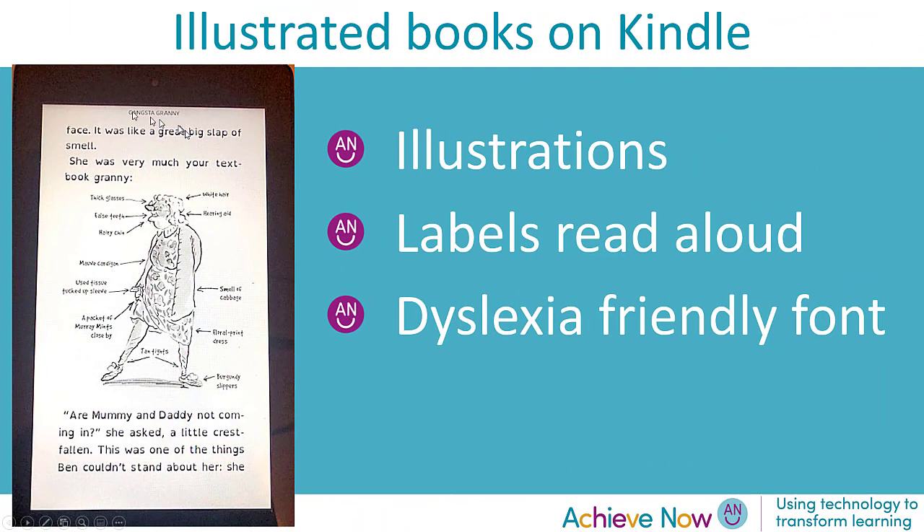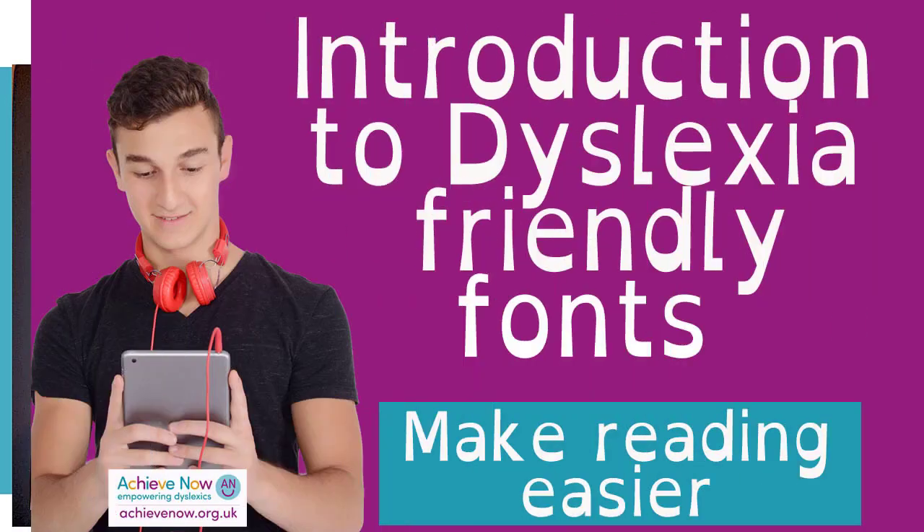Here you'll see a Kindle book that uses the Dyslexia font, and many students tell me that this really helps them read. So whether they're reading for pleasure, reading a chemistry revision booklet, or going through BBC Bitesize or another web page, it can really help their reading. Anything that helps students read better helps them write across the curriculum.